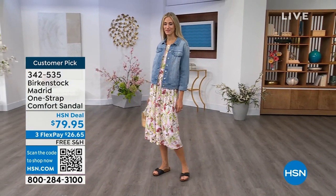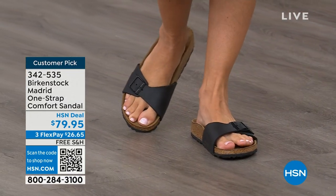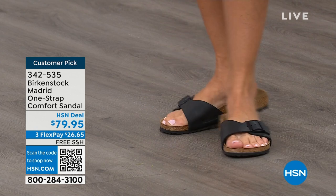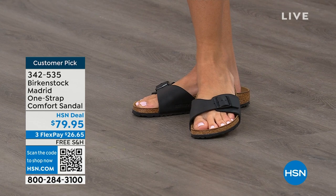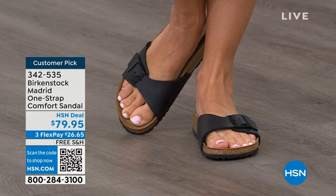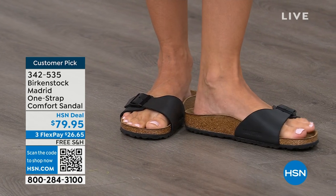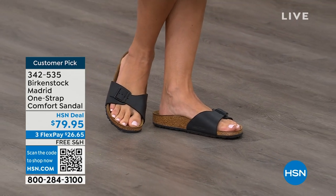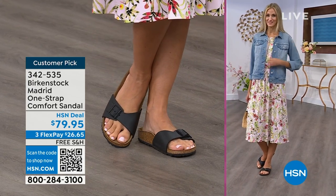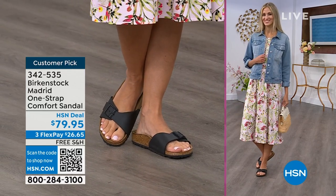We're seeing a huge resurgence of this shoe. Everyone is starting to pick up the Madrid — loving this easy, elegant style. For me, Madrid is probably one of my favorites because there's less foot coverage. It's a simple, easy sandal — dress it up, dress it down — with a fully adjustable buckle on that Birkenstock footbed. The price point is $79.95 on some of these classic core colors. If you're not a Birkenstock fan yet, this is a great style to try because it's at a really great price point.